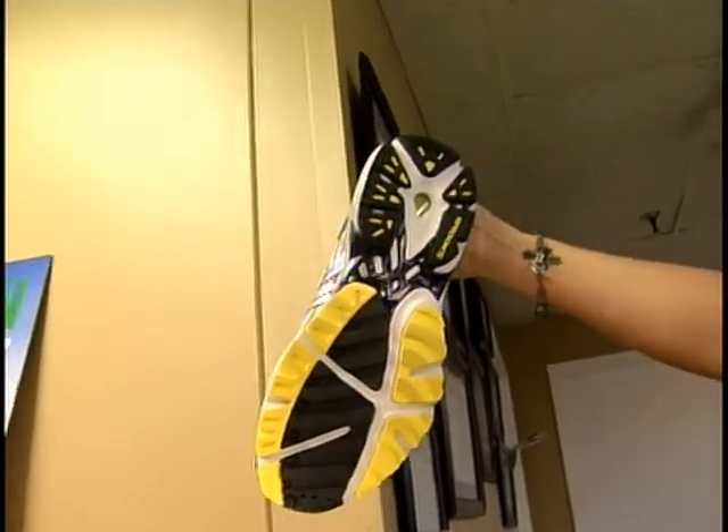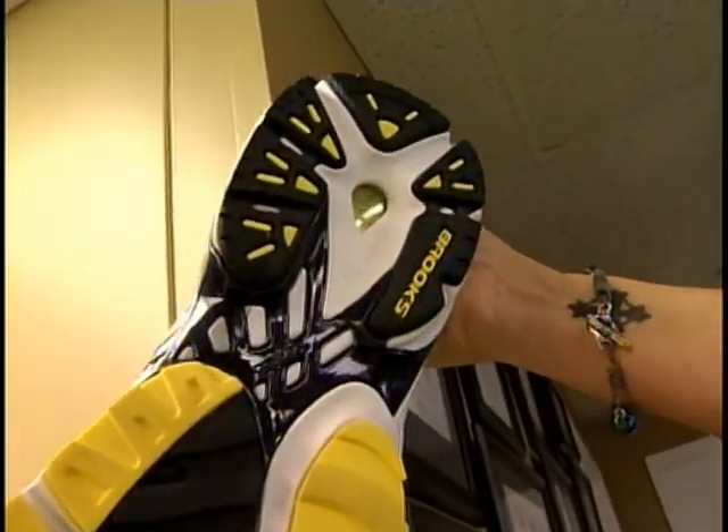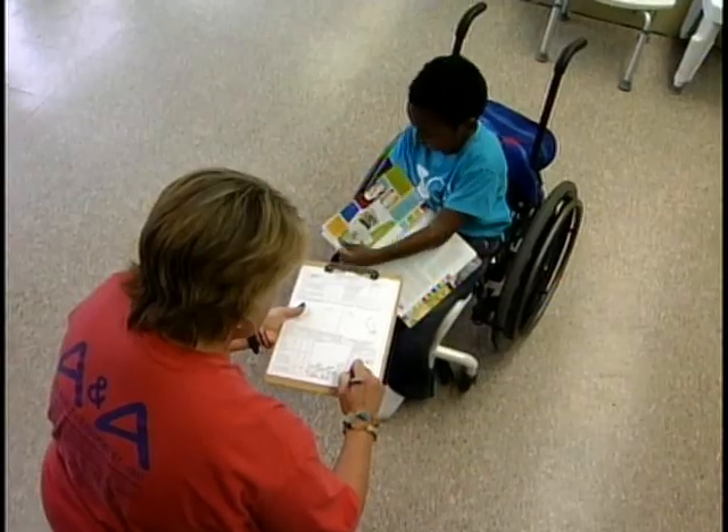After trying a few pairs, I settled on a Brooks Adrenaline GTS. We were even able to bring Jordan in for a custom fitting.